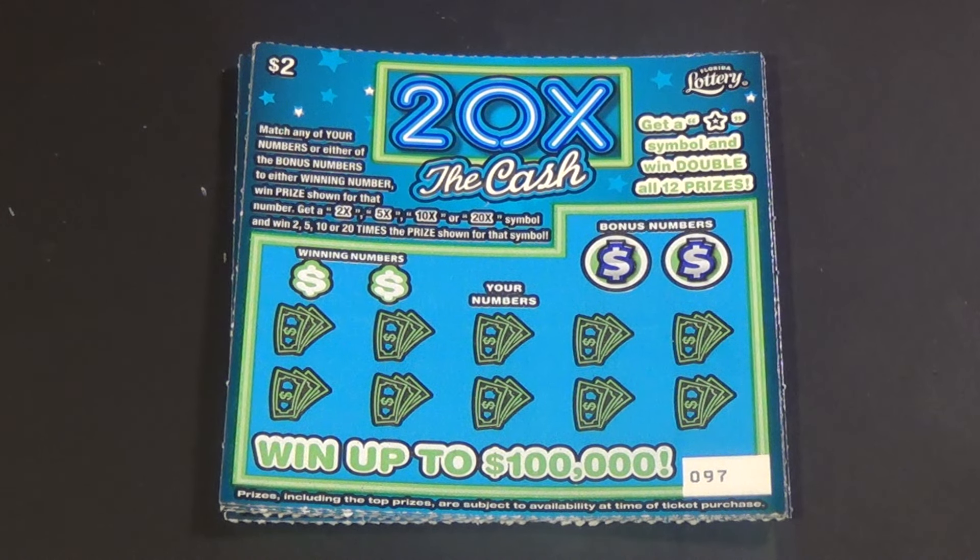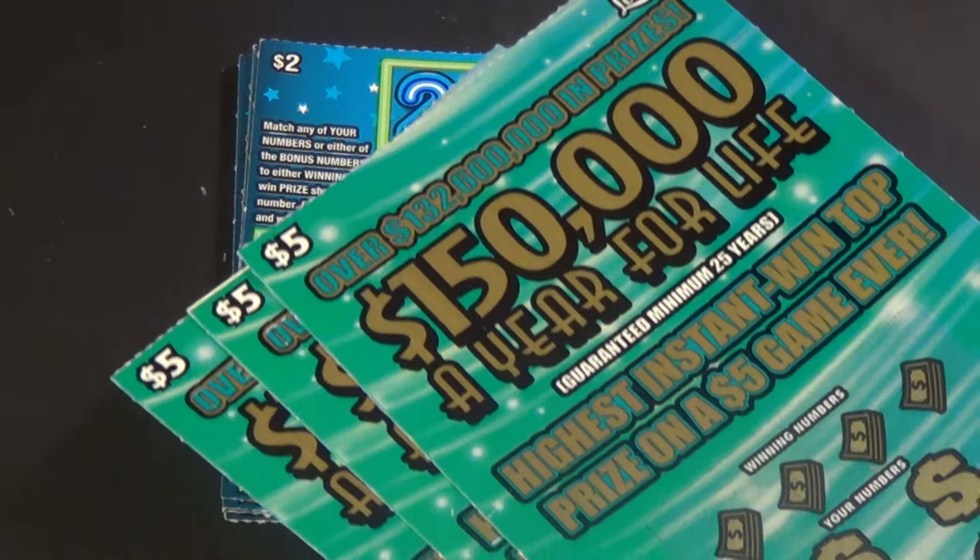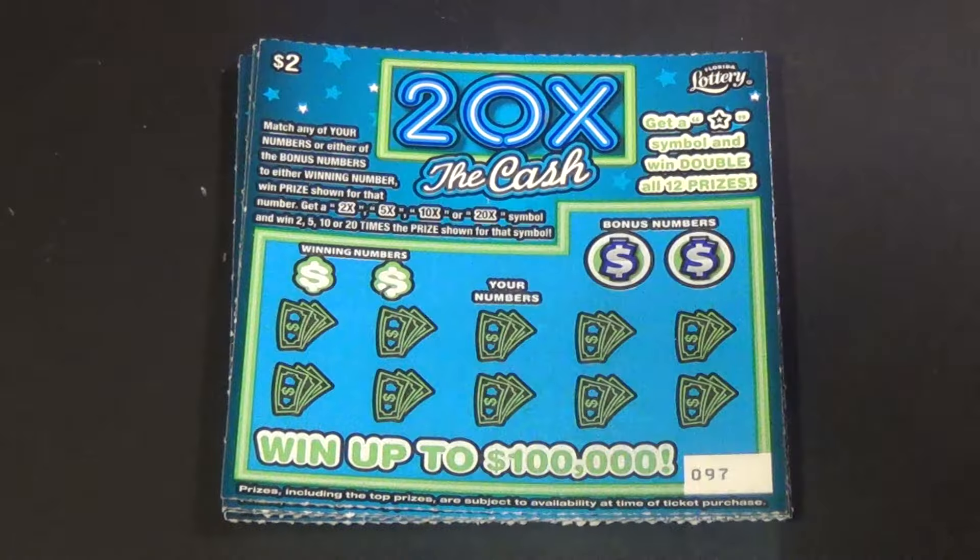Scratchers on Saturday with scratchers on other days, and it is a $25 session today. First, five of these $2 — 20 times the cash — and then three of the $5 — $150,000 a year for life.